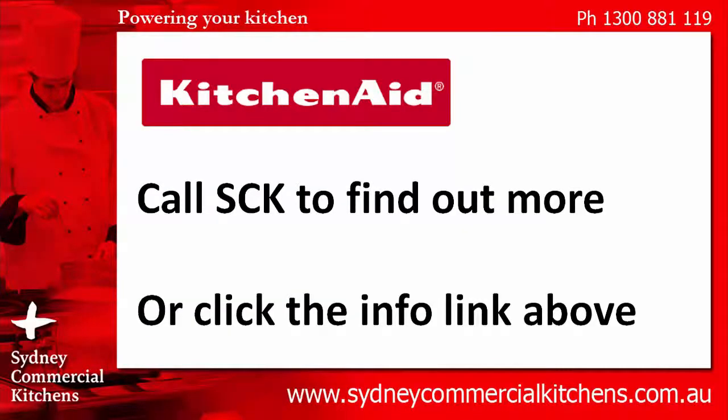To find out more about this product, call Sydney Commercial Kitchens on 1300 888 19, and speak to our trained sales specialists. Or click the info link above to see more information. Thanks for watching.